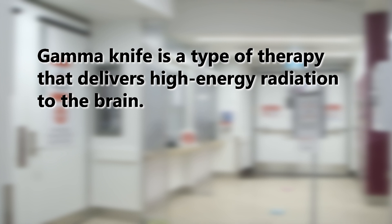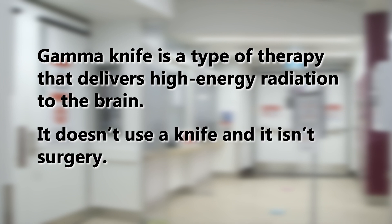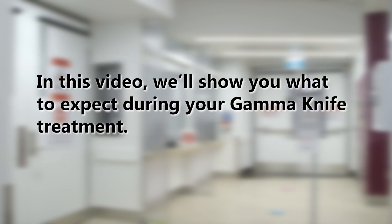Gamma knife is a type of therapy that delivers high energy radiation to the brain. It doesn't use a knife, and it isn't surgery. In this video, we'll show you what to expect during your gamma knife treatment.